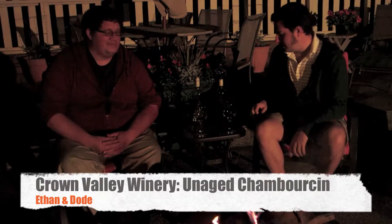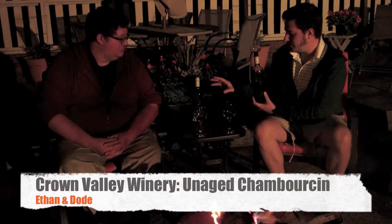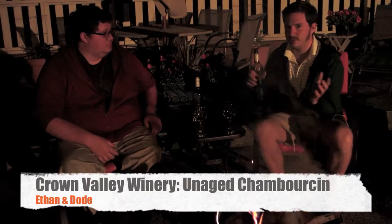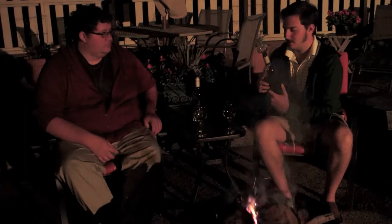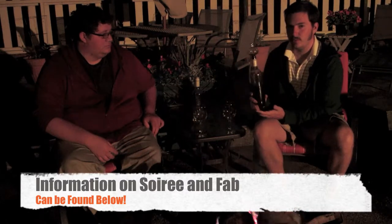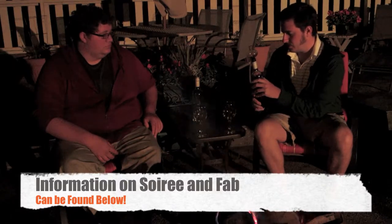Welcome to another episode of Just a Sip, bonfire edition with the Roadkill Bros. Tonight we've got the Chamberson. In our previous episode we did the vineyard, and this Chamberson is completely new to them in the sense that they're going with a whole different style. Al, the winemaker, fixed me up a bottle to take home. I've got the little Soiree wine aerator on there since we're not taking the time to let it decant, but this is a pretty delicious red wine.